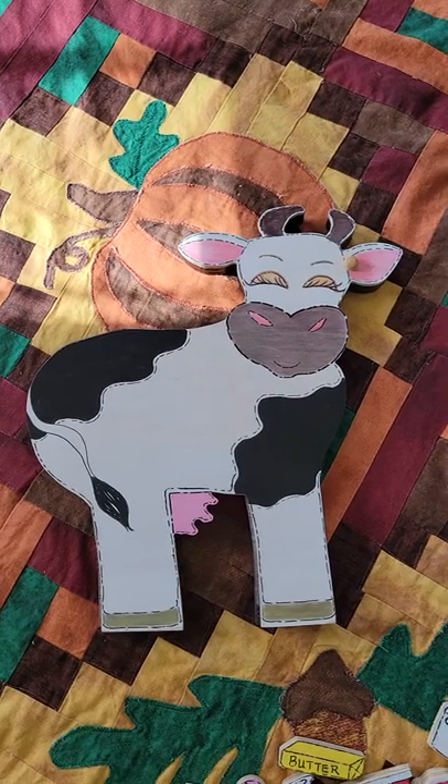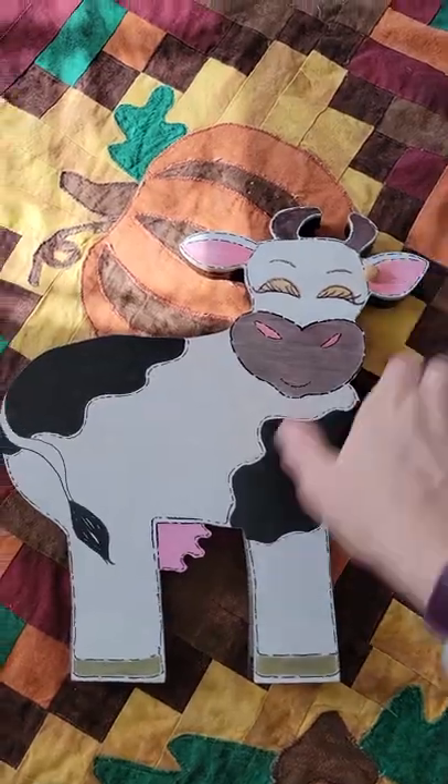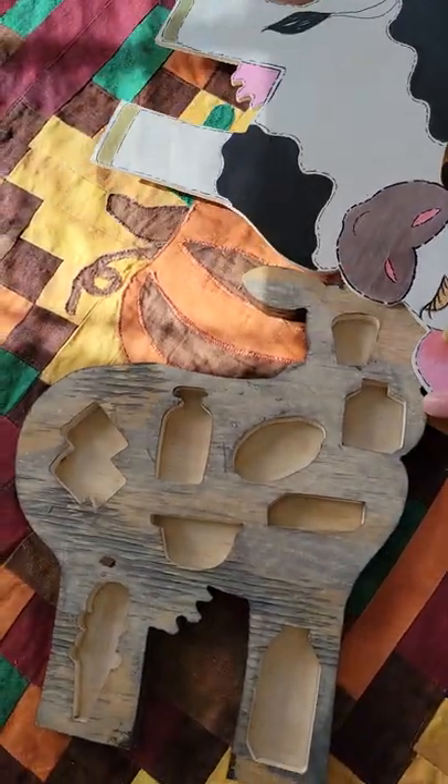Hi everybody, here is the completed dairy cow puzzle. Here is the back. It opens at a pivot point with a dowel here on the ear.